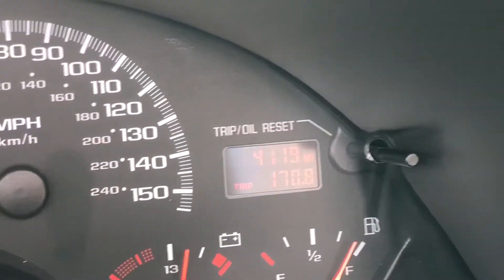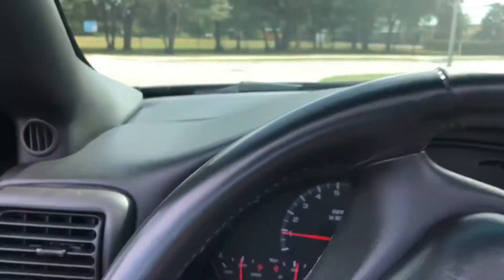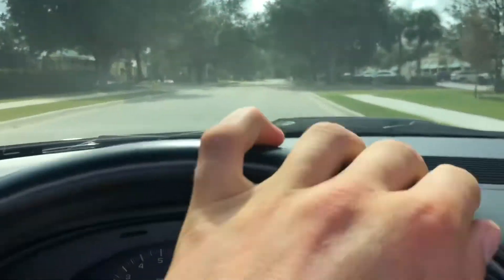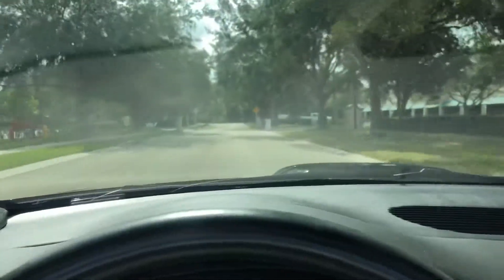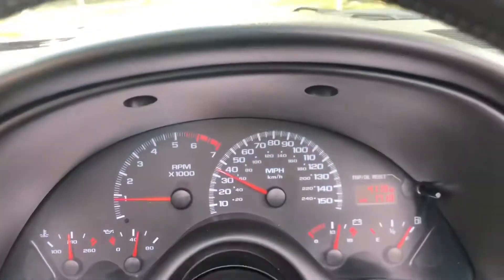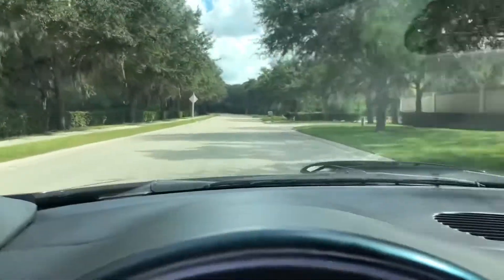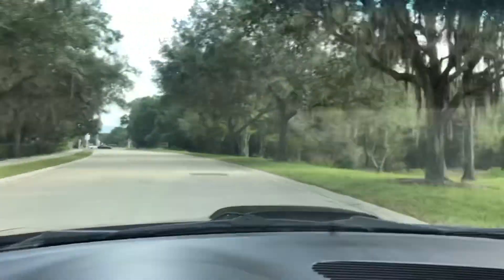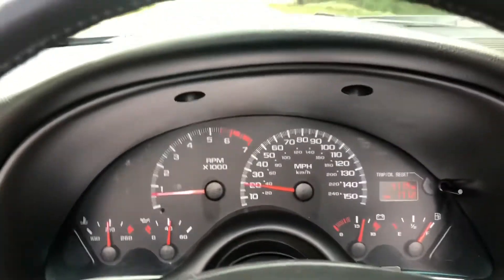Taking the Camaro for a spin — as you can see, 4,119 miles. Makes that hump real nice. Very nice smooth ride. Nice pickup, nice shifting, brakes feel great. It's an awesome ride.